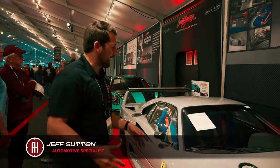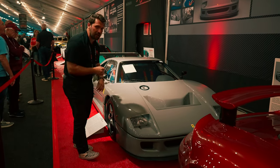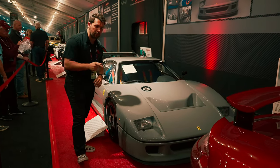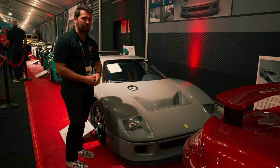Hey guys, how's it going? My name is Jeff for the Collector Car Network, and today we're going to be taking a look at a 1989 Ferrari F40 that has gotten some serious modifications, now making anywhere between 700 to a thousand horsepower depending on the tune.